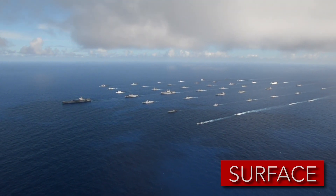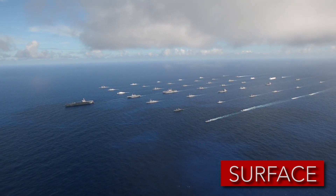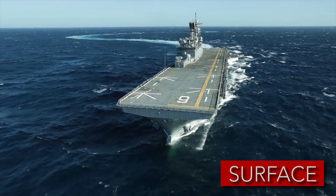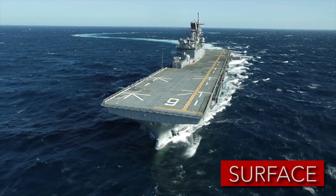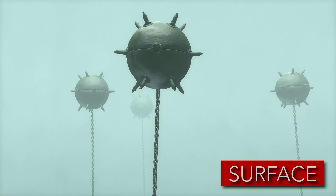Surface laid mines, or mines laid from ships, are the most economical due to the sheer volume of mines that can be transported on any given ship. However, surface laying mines requires that the laying country has control of the waters and there's no potential imminent threats, like a previously laid minefield.